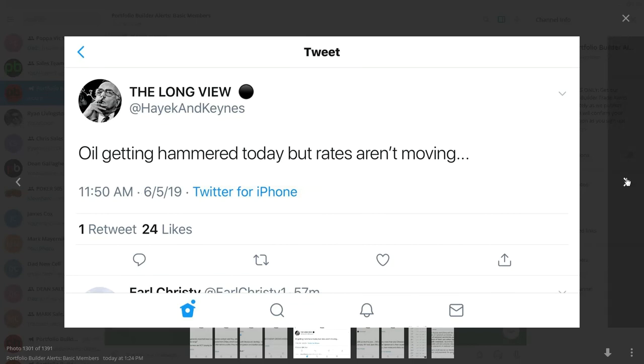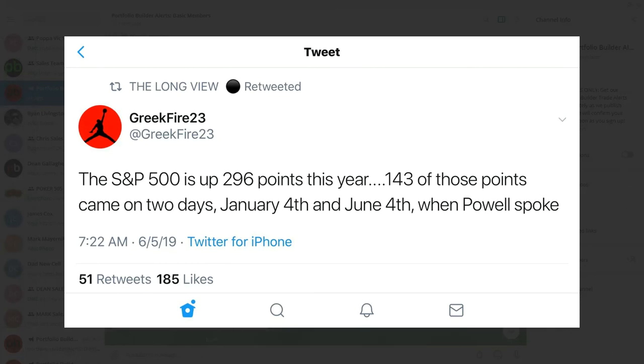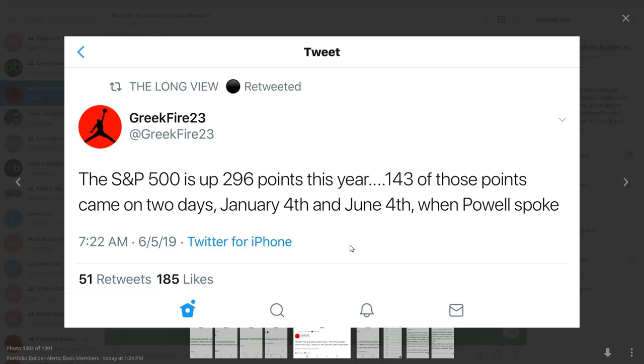Oil is getting hammered today but rates aren't moving — usually the bond market looks at oil as a leading indicator to help predict the future. The S&P 500 is up 296 points this year; 143 of those came in just two days — January 4th and June 4th — when Powell spoke. We sure did take advantage of the big move this week in both of our programs.